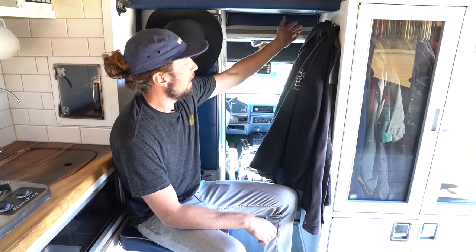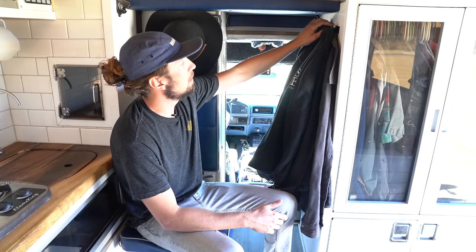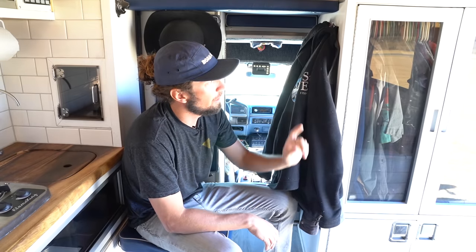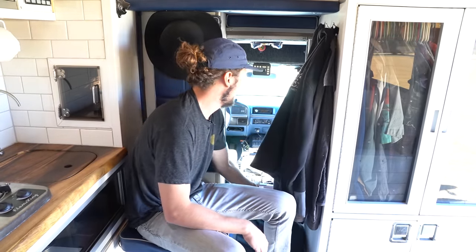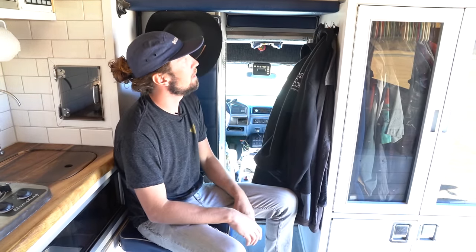This is a newer addition. I had this space that I didn't really have any use for, so I just put up these hooks as a catch-all for jackets and stuff — a quick grab instead of throwing it in the closet every time. You can just hang whatever on these, and they hold things pretty well. It's been pretty nice.